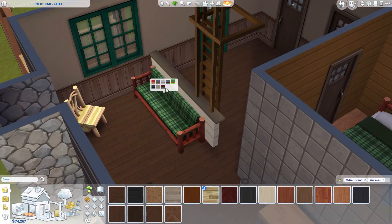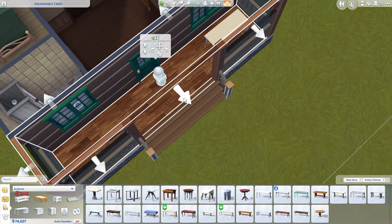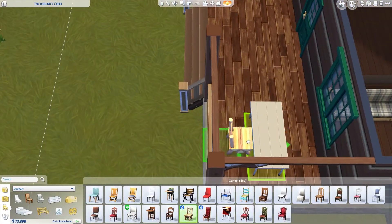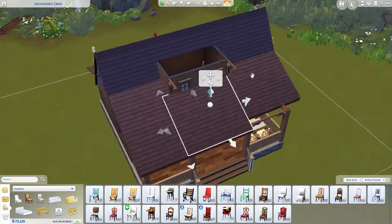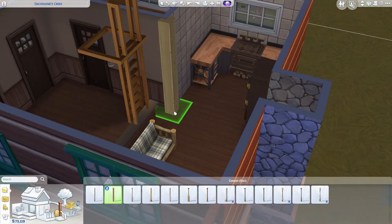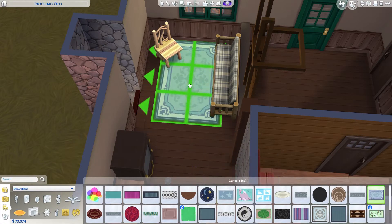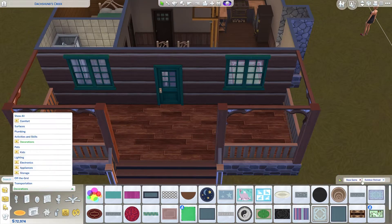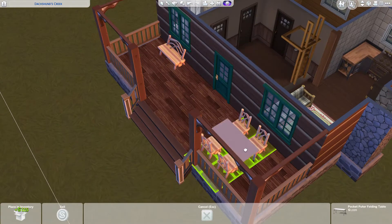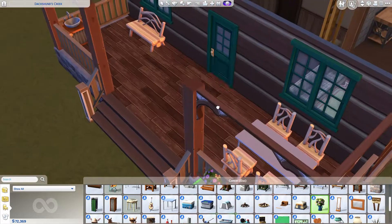I went back and forth with the living room wallpaper and ended up choosing a base game one that isn't fully wooden, to give the room a bit more of a modern, nicer feel. The dining table didn't fit inside, so I moved it outside, and I actually like that - when you're on vacation or camping, you usually eat outside anyway. Here you have a house but still eat outside with a covered area.